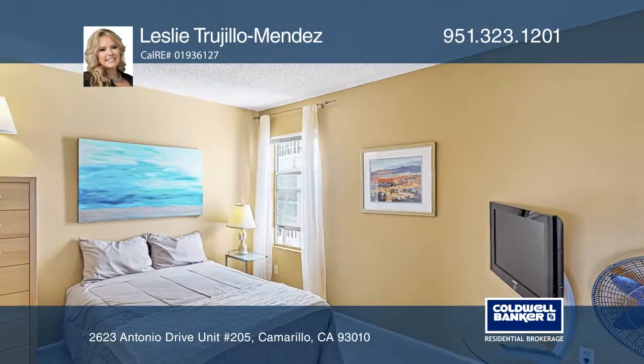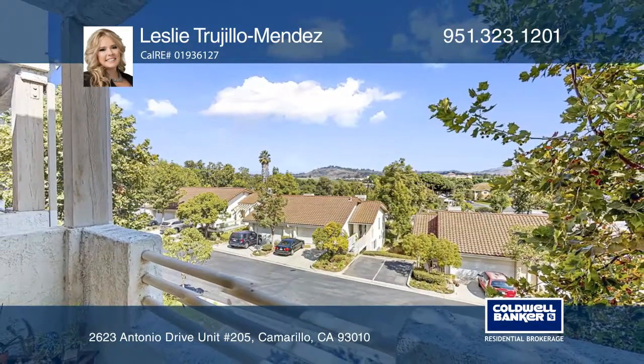Leslie Trujillo-Mendez is ready to answer any questions you may have. Give her a call today.